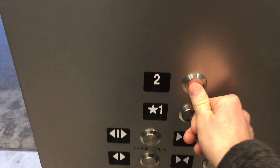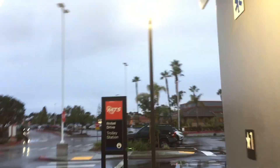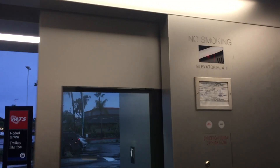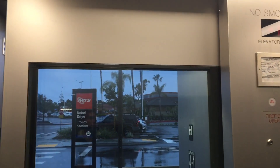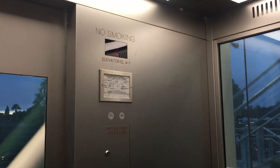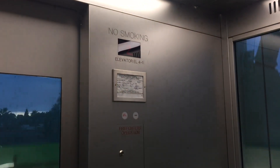Here we are, going up — or we'll end on two, actually. So we get a view of the floor indicator and the front door. I think this front door is really cool. I think this elevator in particular runs the best so far. Second floor, going up, at UTC.